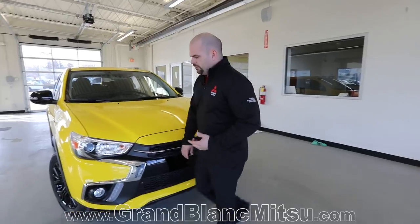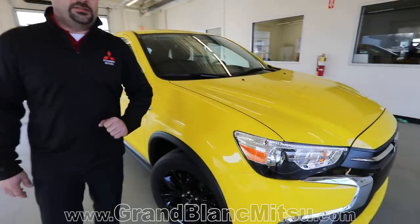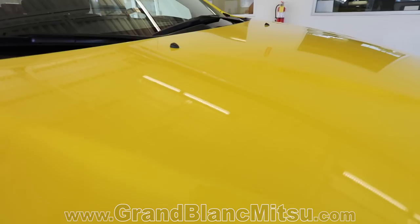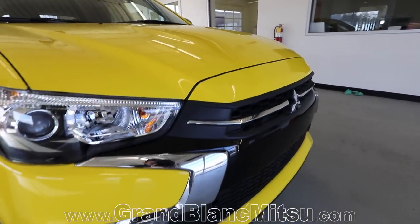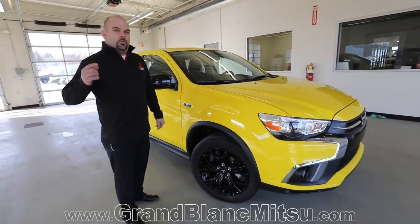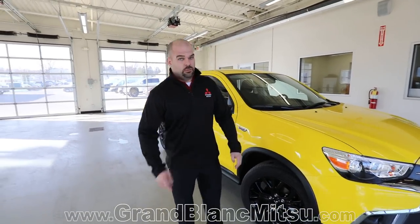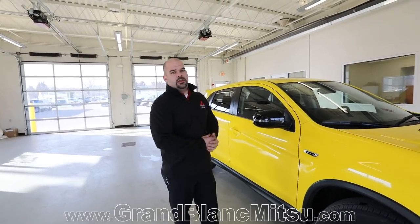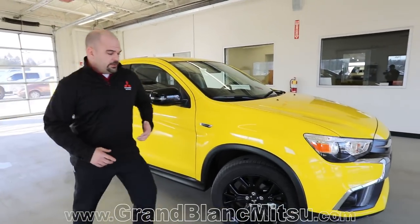This vehicle didn't start out this color. It was actually Mercury Gray Metallic — I'll show you that inside the door jamb — but this is one of the custom things we do here at Grand Blanc Mitsubishi. This customer specifically wanted a 2019 Mitsubishi Outlander Sport in gloss yellow. Ford dealerships told them they couldn't do that; we told them we can. Grand Blanc Mitsubishi can do all kinds of custom accessories or any type of addition from the huge amount of accessories Mitsubishi Motors offers.